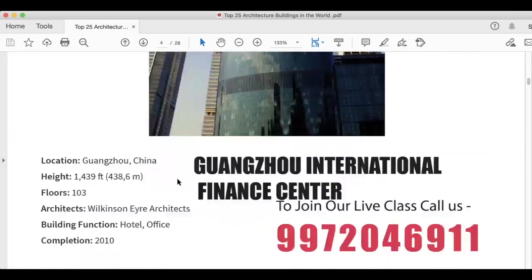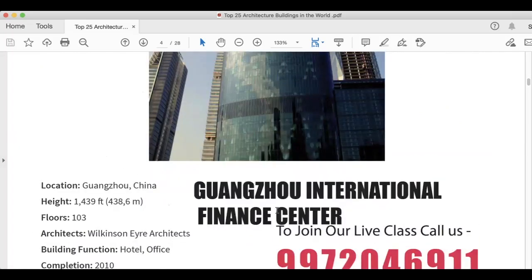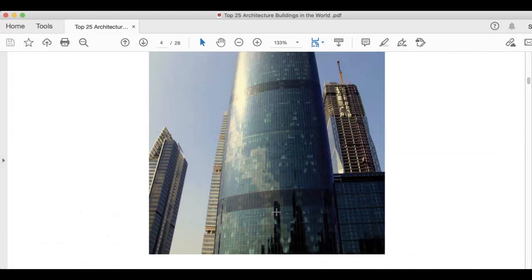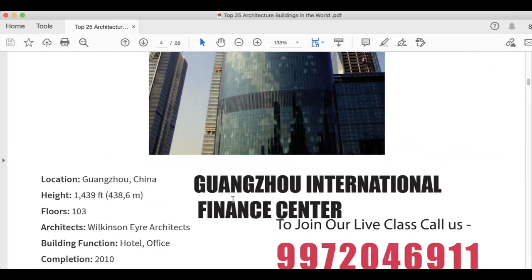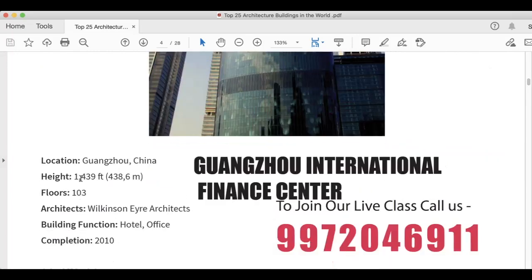Next is Guangzhou International Financial Center. This is very important. Height is 1,439 feet, 438.6 meters. Floors are 103. Architect is Wilkinson Eyre Architects. Building function is hotel and office space, and this was completed in 2010.